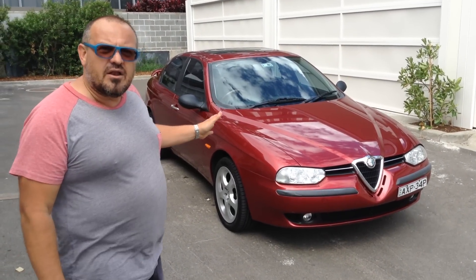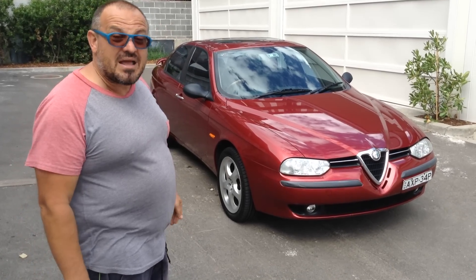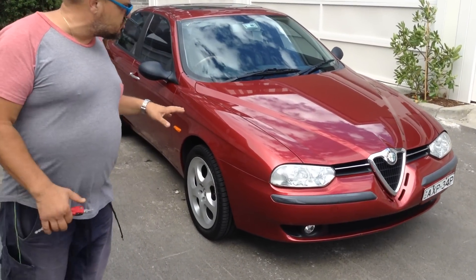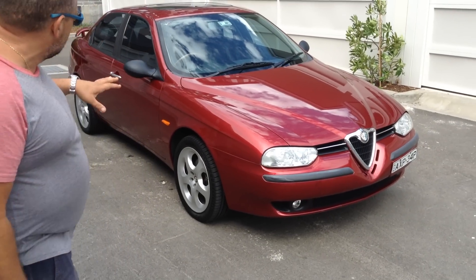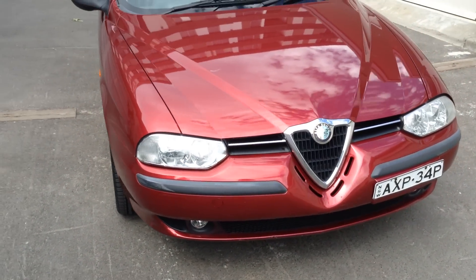Today we've got a 99 model Alfa 156 Twin Spark manual. I'm going to show you around the car a bit. It's a very, very straight car. As you can see, a nice shiny car. It's only done about 100,000km, just over.